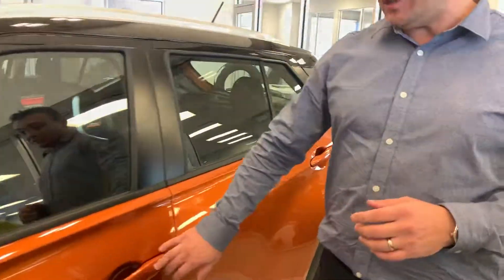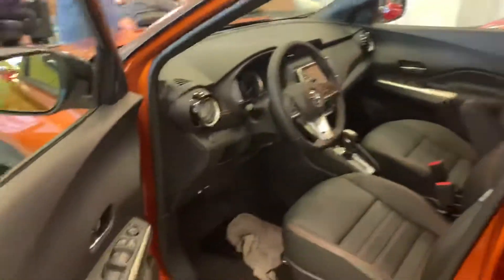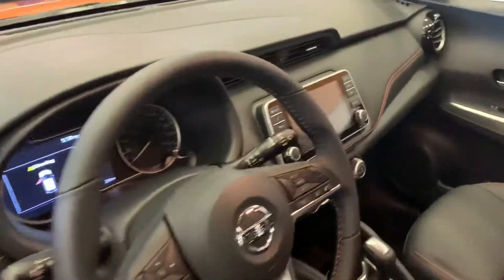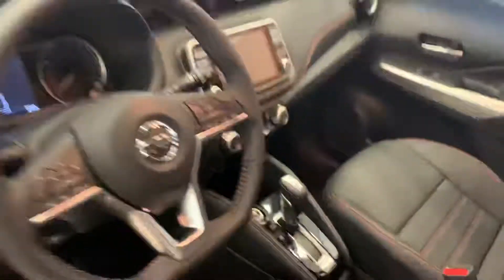Turn indicators in the mirrors. Intelligent key system — you can open the door keeping your keys in your pocket. Inside, this is a top of the line model, so we've got leather seats, heated steering wheel, backup camera, and a whole bunch of options to keep you happy.